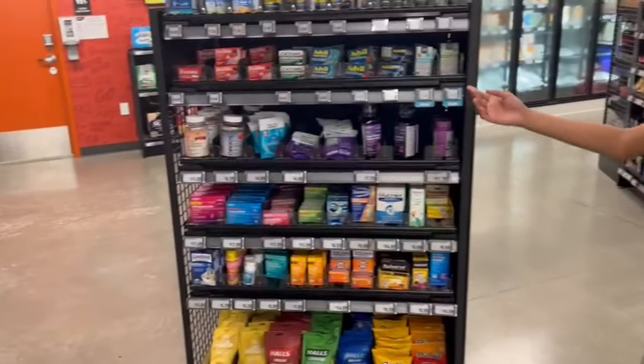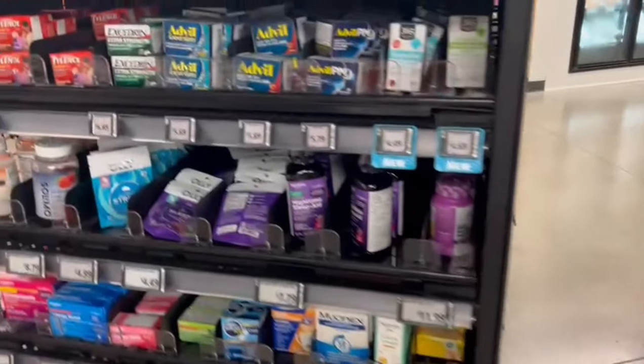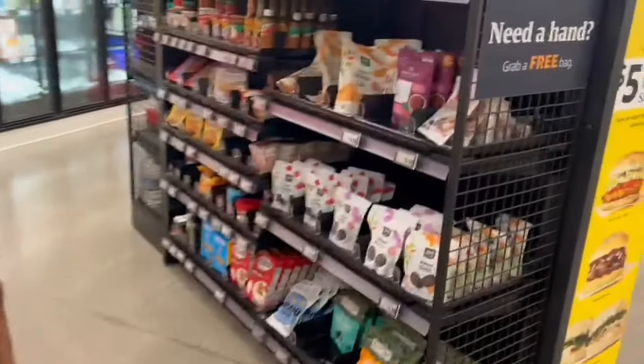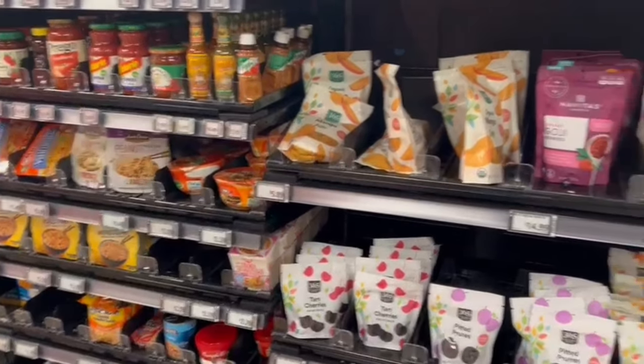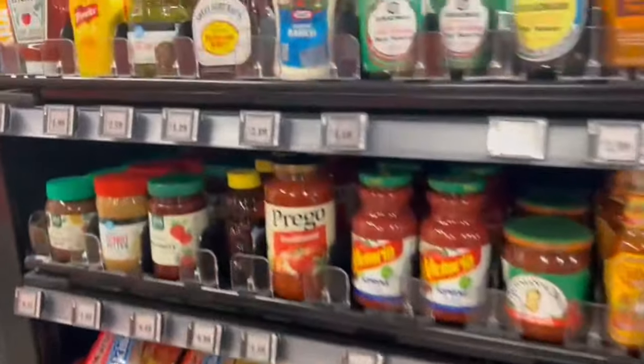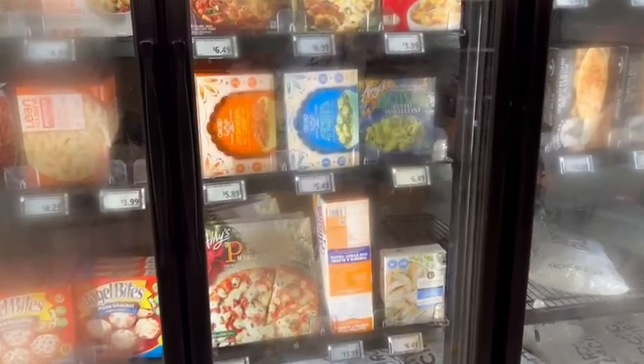There is a basic medicine section where you can order any medicine you need. There is also dry fruit, seasonings and sauces, frozen yogurt, and frozen food. Among the dishes inside, there is Indian food, KX Italian food, and more.